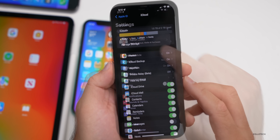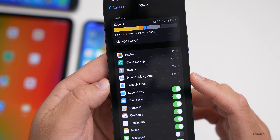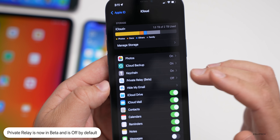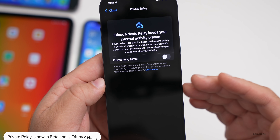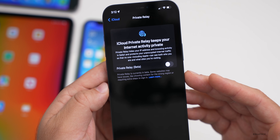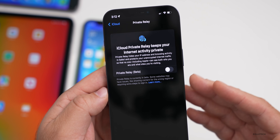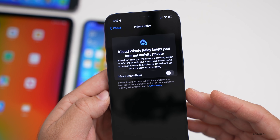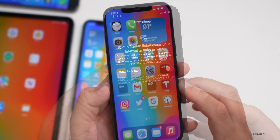Another thing they've changed is Private Relay. If you go under your name in Settings, tap on iCloud, you'll see Private Relay now says 'beta' and it's off by default. Prior to this I would turn this off because it seemed buggy. Now it's in beta so people can try it and provide feedback. It was very slow and buggy at times — having it in beta to fix those issues makes more sense.